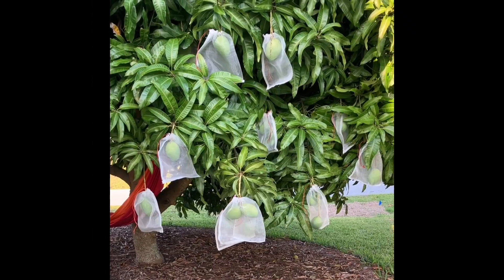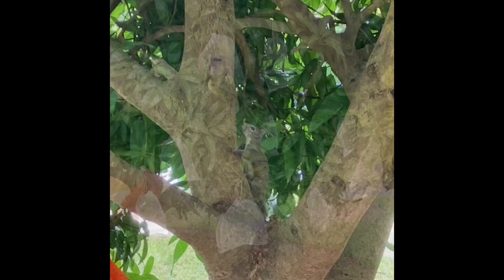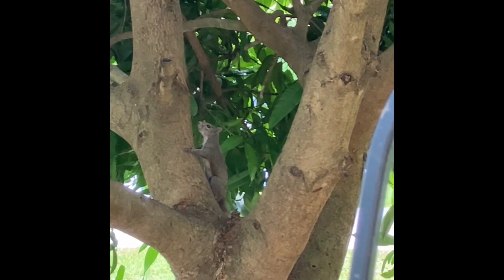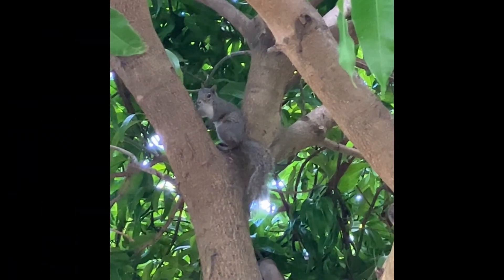This is my Carrie mango tree — it's a sweet, fabulous, fleshy mango. Very good, it's so sweet. This squirrel keeps taking my mangoes and biting them all up. Oh my gosh, look at this.